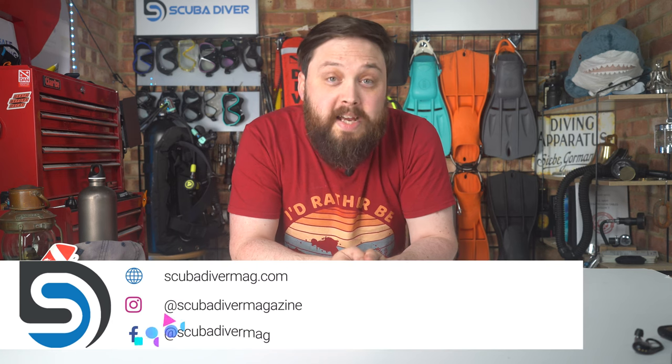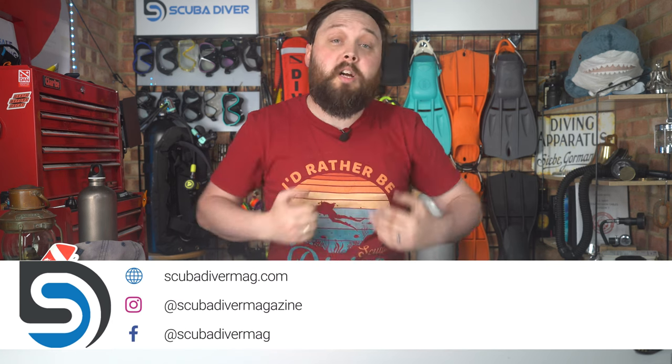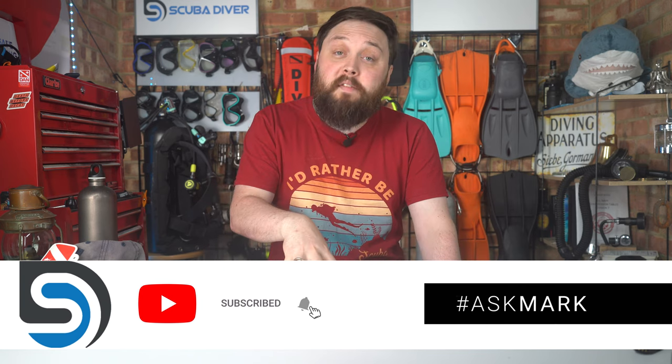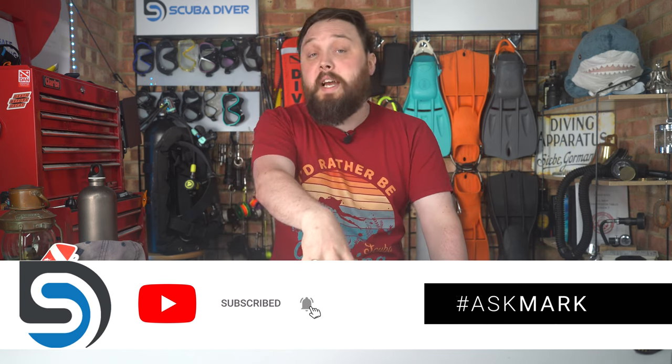Hi everybody, welcome to Scuba Diver Magazine and welcome to Ask Mark, our scuba diving Q&A where I'm Mark, a former dive instructor and now HSC media diver. I do my very best to answer your scuba diving questions. If you have any scuba diving questions, pop them down in the comment section underneath this video and use the Ask Mark hashtag to get your question featured in an upcoming video.